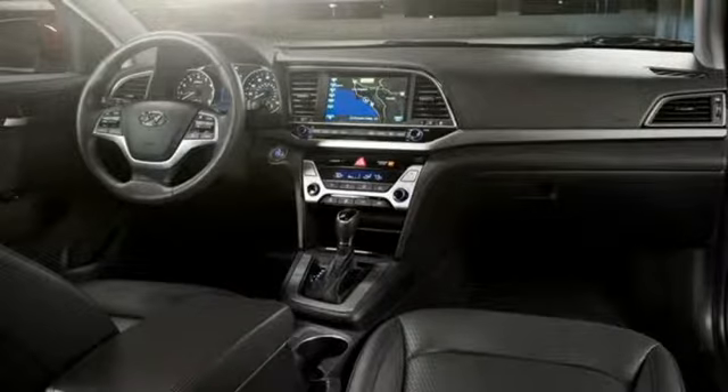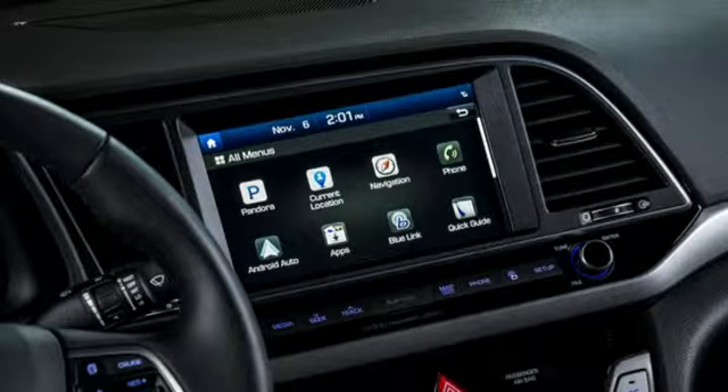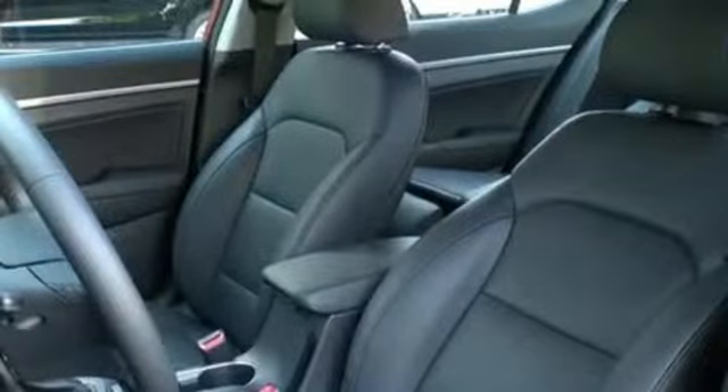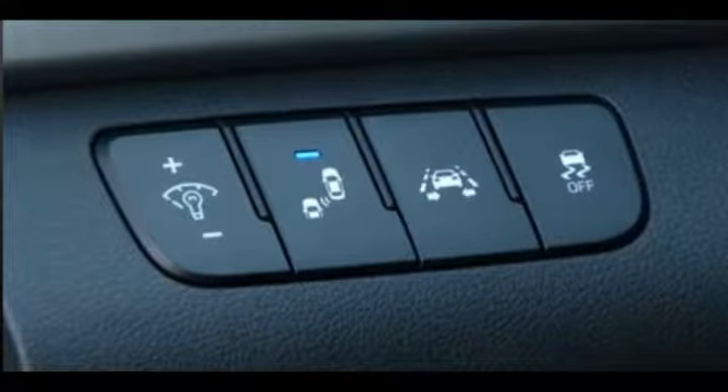A lot of the features we're seeing, like automatic emergency braking and smart cruise control, are putting us in that direction. It's the next step — one of the steps in the whole process — but still a lot of things need to be sorted out: issues, laws, everything else, to fully get to autonomous driving. It's more of a safety net right now, but it's a pretty significant safety net to have those warnings and active braking features.